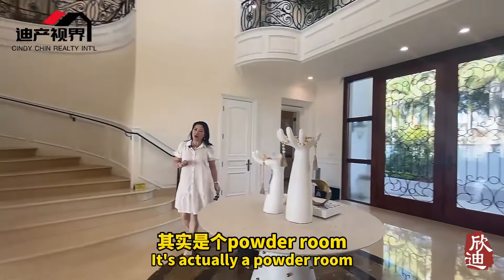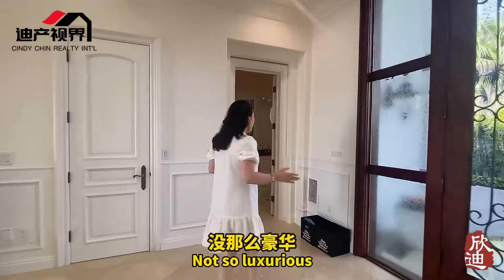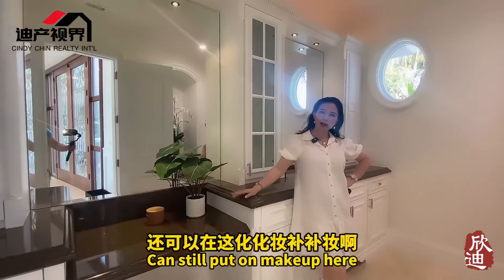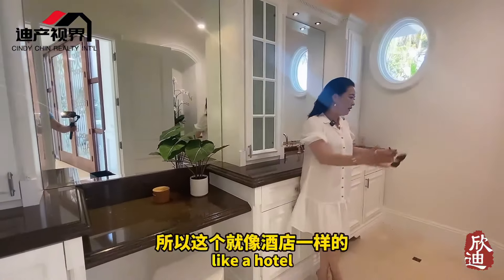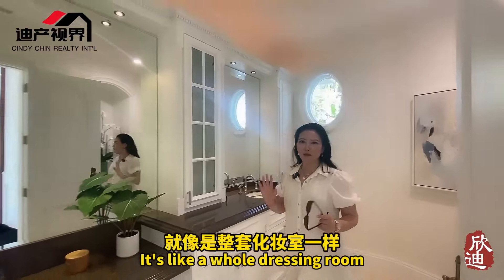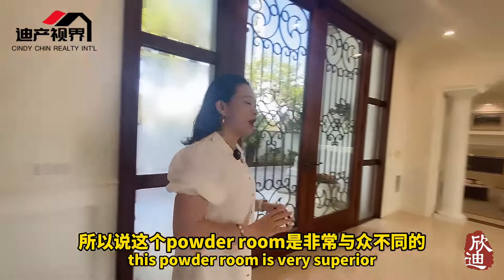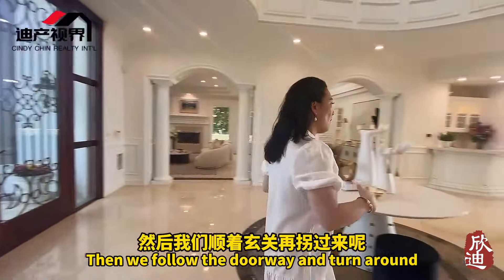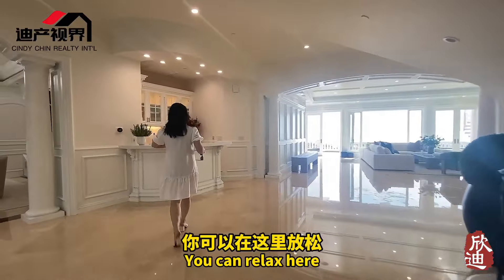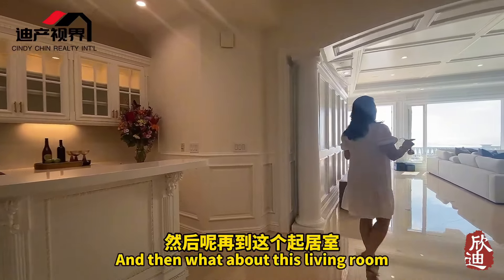Coming through the foyer, there's a powder room — normally a powder room is just a half bath for guests, not very luxurious. But this powder room also includes a vanity makeup counter, so guests can touch up their makeup here — it's like a hotel, very complete. Then continuing around the foyer there's a small bar, so when you come home you can relax and mix a cocktail before heading to the family room.